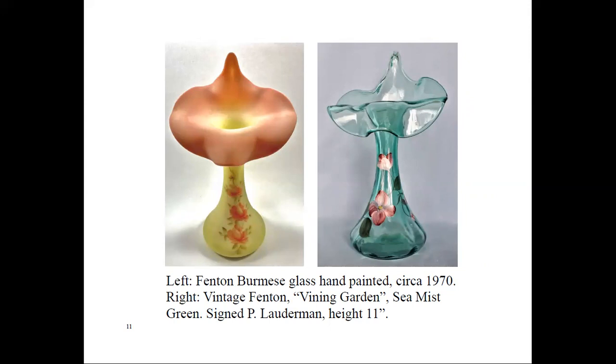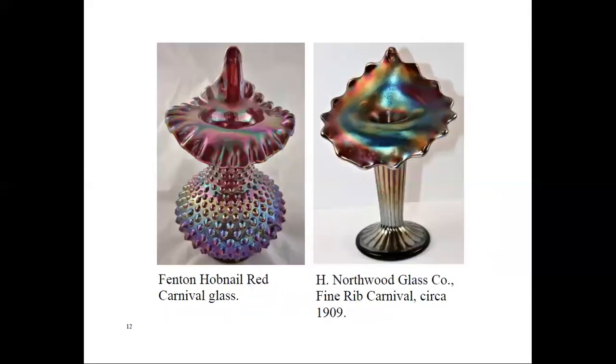With the introduction of Carnival Glass at the turn of the century, Fenton, plus many other US glass companies, manufactured the Carnival Glass version of the jack-in-the-pulpit vase and continued to do so for many years.